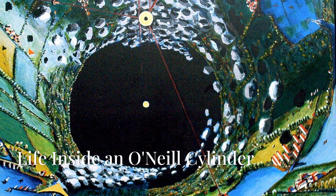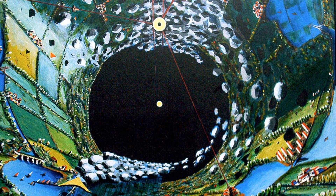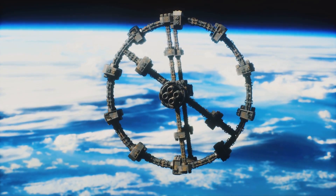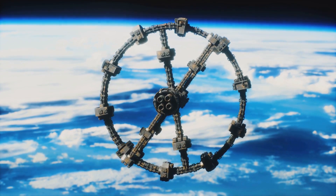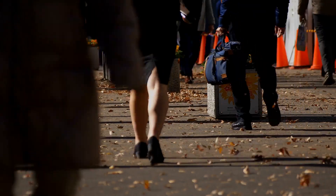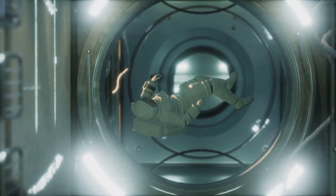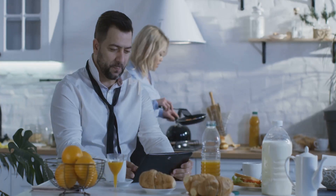Imagine waking up in your cozy apartment. You look out the window and instead of your neighbor's house, you see a lush, green field stretching upwards. Welcome to a typical day in an O'Neill cylinder. These cylinders are massive, simulating Earth's gravity. You could be living miles away from the central axis and still feel that familiar pull. Thanks to the cylinder's rotation, artificial gravity would feel like Earth's along the inner surface. Near the central axis, you'd experience weightlessness, useful for zero-gravity research, recreation, or transportation.